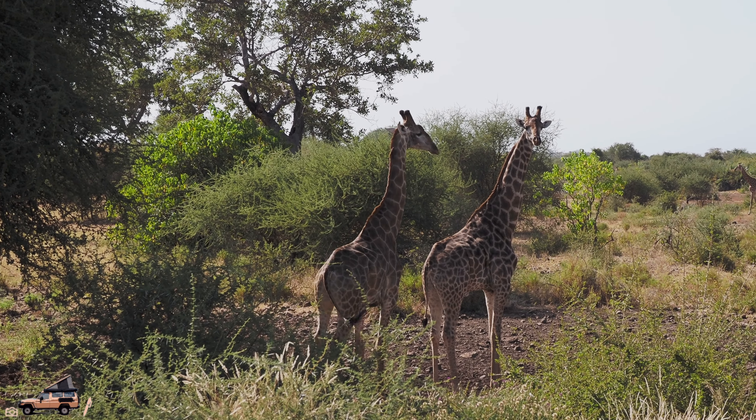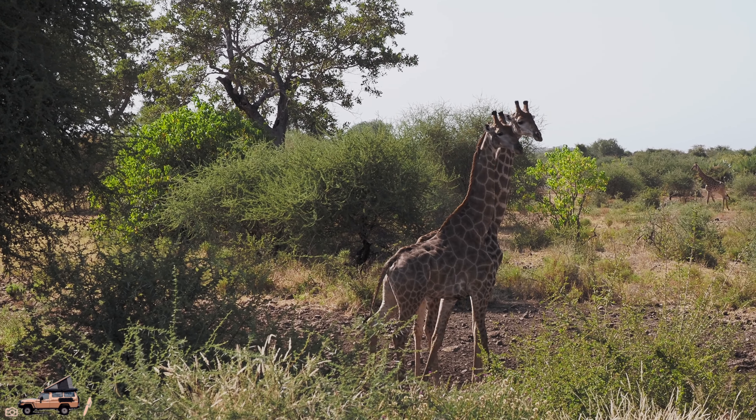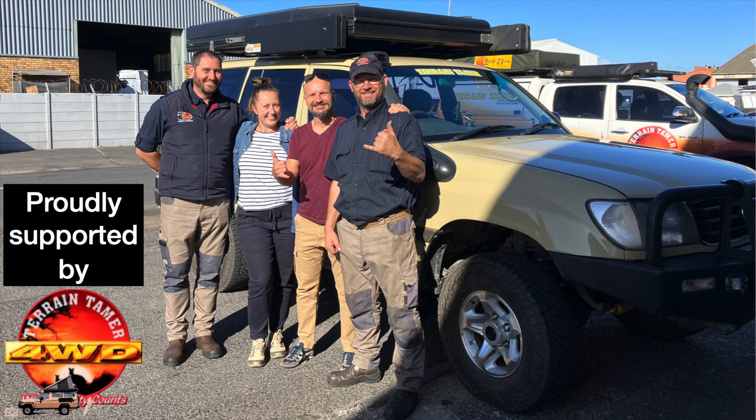As we pulled out of Pafuri this morning, bam — there were some giraffes just on the side of the road. Now we're heading towards our next camp, Shingwedzi, where we're going to be staying in the rooftop tent tonight. We've got about a 90k drive. We're driving south, which we just realised is bloody awesome because the sun's right behind us, so it's really comfortable. We'll show you what we see during the day — hopefully lots of stuff!